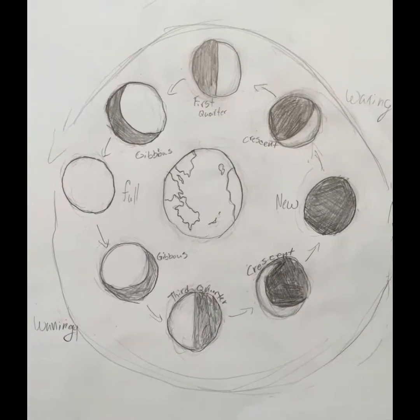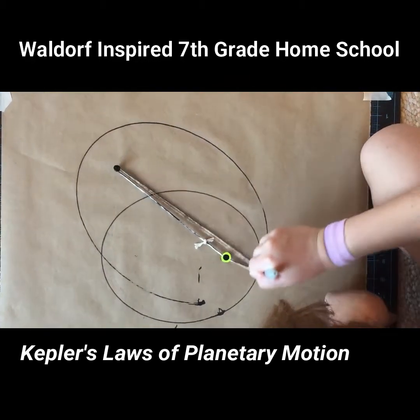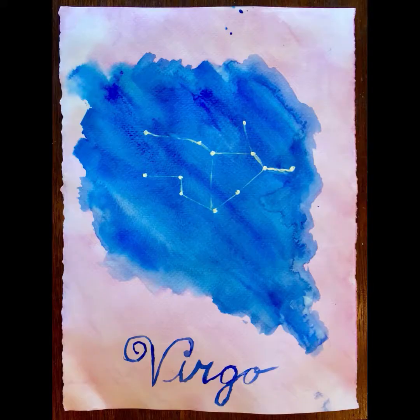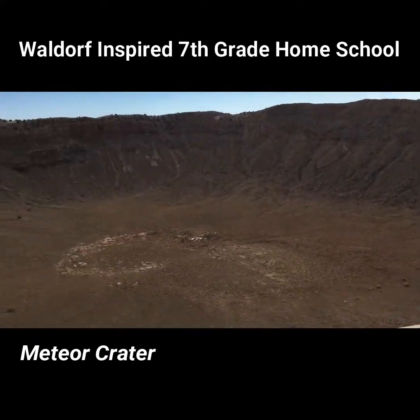We studied the phases of the moon and Kepler's laws of planetary motion. We studied the constellations of the zodiac and Billy painted her sign. Then we visited Meteor Crater in northern Arizona.